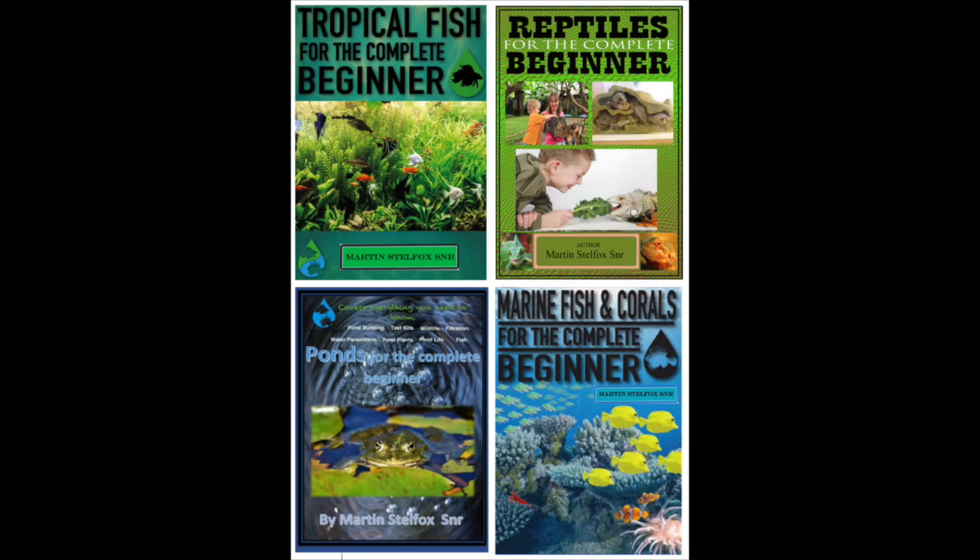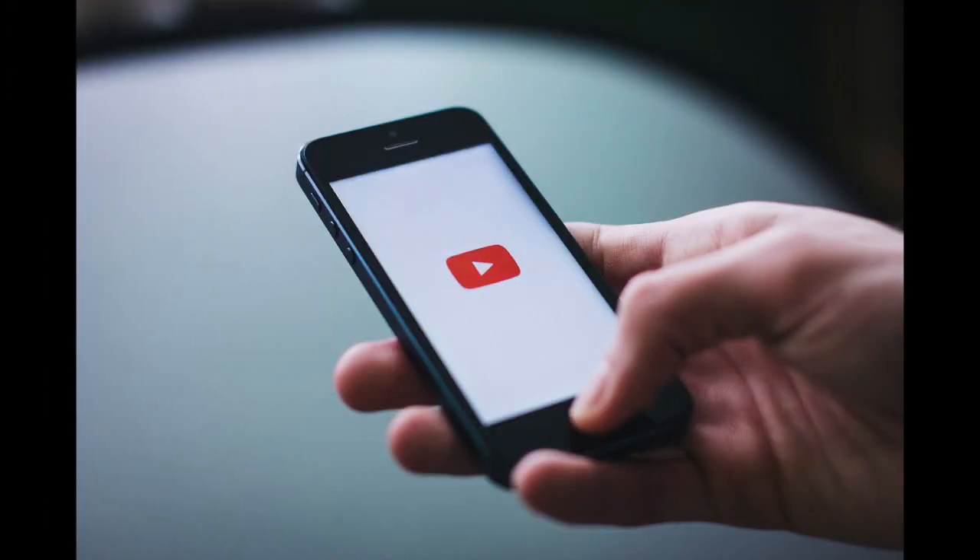Our founder, who is a very shy chap named Martin Stelfox Senior, who is our author, has actually written four books on the subjects. He has decided to upload on YouTube all four books for you to read — free, no catch.